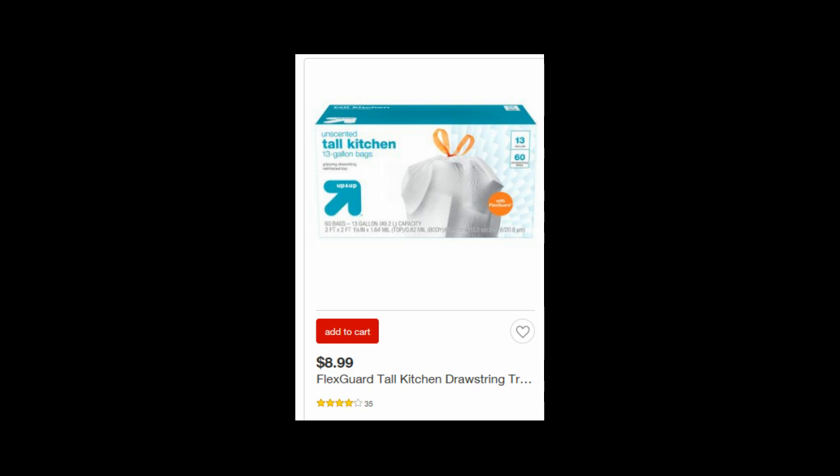Up & Up trash bags are $8.99. Pick up three of them — there's a 5% Cartwheel offer (it might be 10%, I apologize, I'm not 100% sure) — so that drops us to about $25.62. Then you get a free $10 gift card for buying three, making three packs of trash bags $15.62. That is $5.21 per package, and for 60 trash bags it ends up being about $0.09 per bag. Not the worst price out there if you need trash bags.